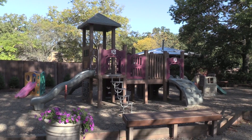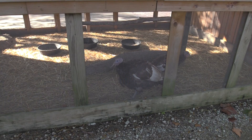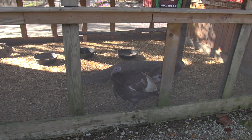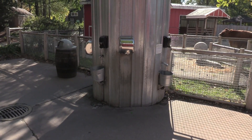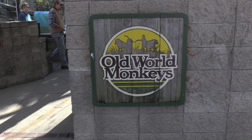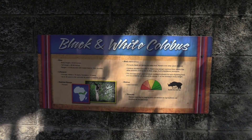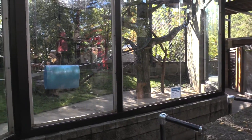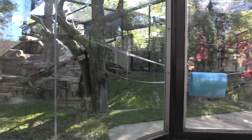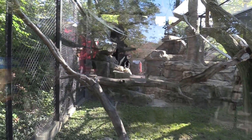Now we are in the farm area — they do have a little playground for the kids. Better view of the turkey since the sun is not shining on this side. They do have hand washing stations — since I was petting the donkeys and the cow, I am going to wash my hands. We have got old world monkeys — black and white Colobus monkeys with lots of space.